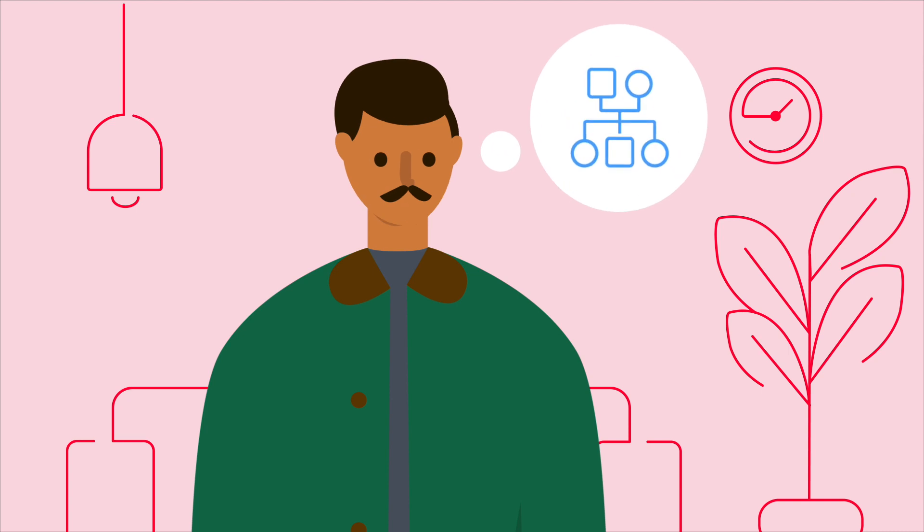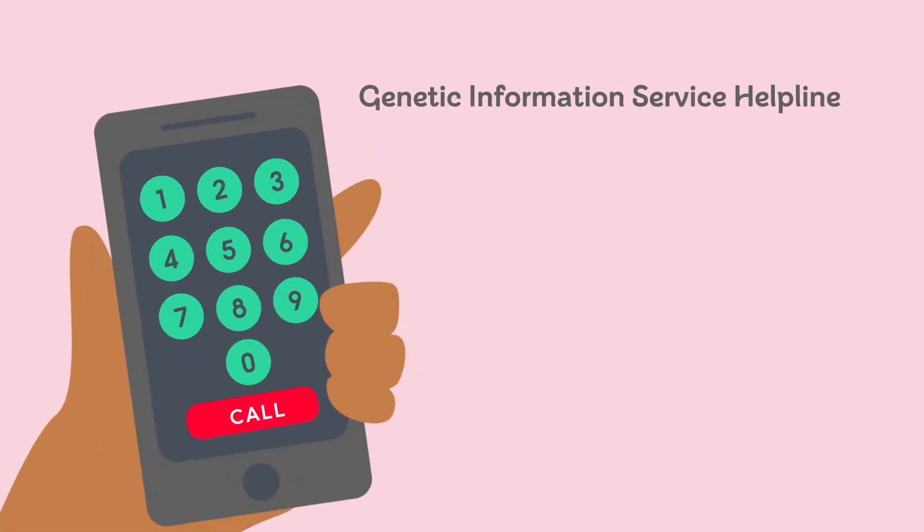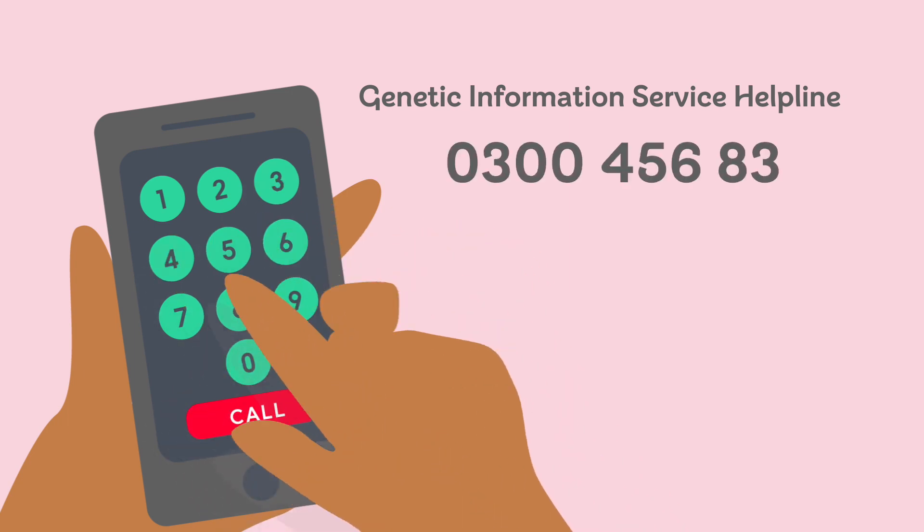For more information on inherited heart conditions, call our genetic information service helpline on 0300 456 8383.